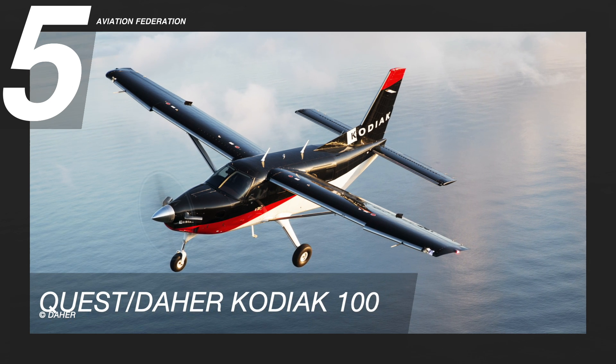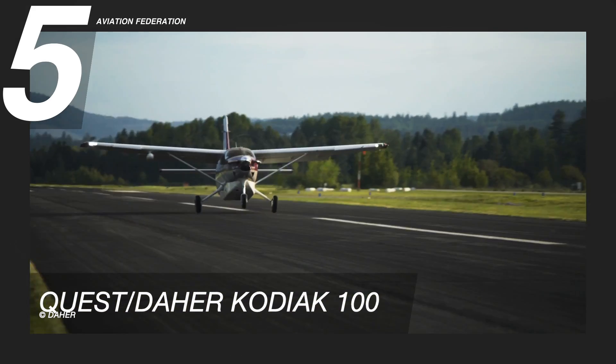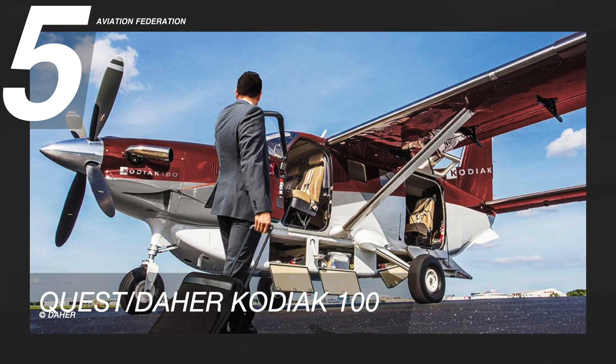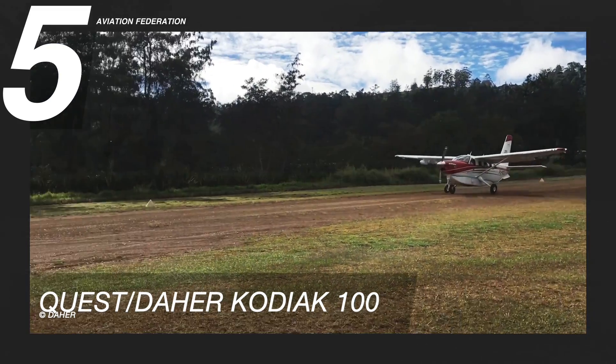Starting this list at number five is the Kodiak 100. This is arguably an unmatched short takeoff and landing aircraft with a high-wing configuration. It is rated to fly safely in all weather conditions, with its tough exterior and comfortable interiors. With large payload doors, this aircraft easily converts to ferry passengers or cargo.